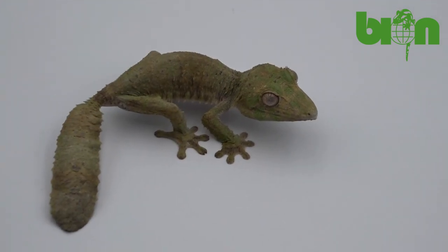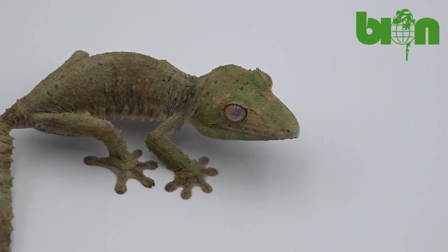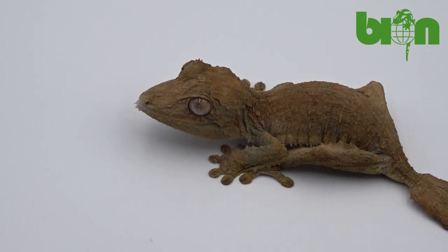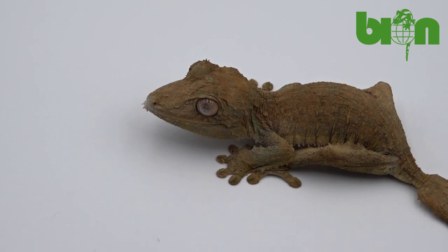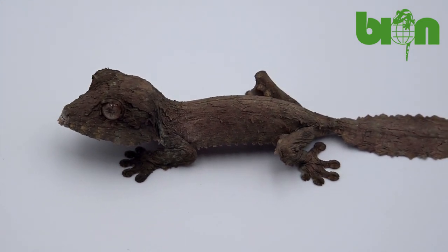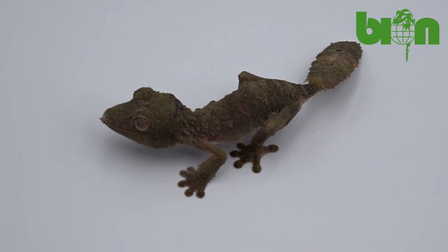Most of our captive bred babies are of the so-called regular morph. These geckos usually have background coloration made of light or dark brown, gray or greenish shades without any well-seen patterns, spots or stripes. In the wild such animals are almost invisible on tree trunks and branches. As you can see, several of them do have some sort of lighter or darker areas on the body, but they will disappear after several sheddings.